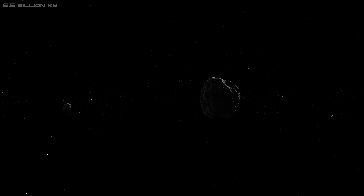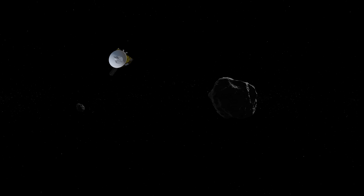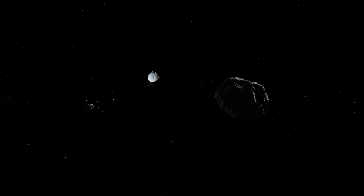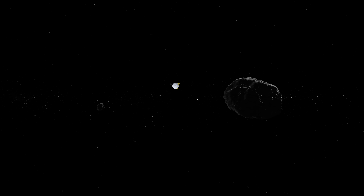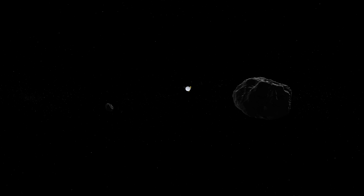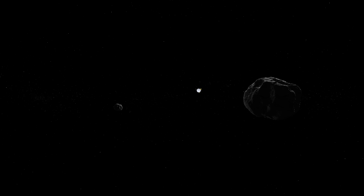New Horizons is currently more than 4 billion miles away from Earth, and is scheduled to continue studying the Kuiper Belt until at least 2021. But according to NASA, the spacecraft has enough power and fuel to operate until the late 2030s, which could result in many more extended missions — perhaps even a mission outside of the solar system, studying interstellar space alongside its predecessors, Voyager 1 and Voyager 2.